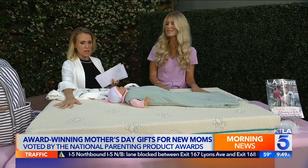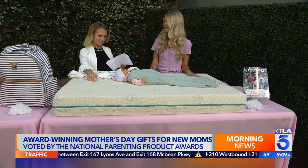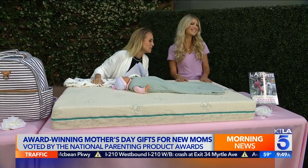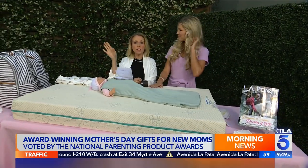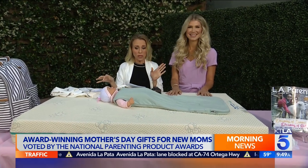And then this mattress — quickly, what's great about it? This is the safest mattress on the market. Sleep Ovation mattress. For all of the things we showed you today, if you're interested, you can go to LA Parents Magazine or the National Parenting Product Awards website — that's where they have all the information. And for more parenting and lifestyle tips, you can also follow Maggie on Instagram at Maggie H Jackson.